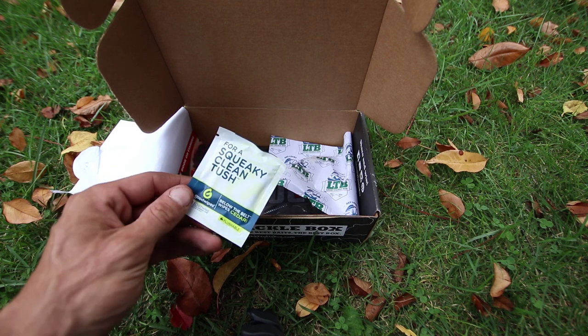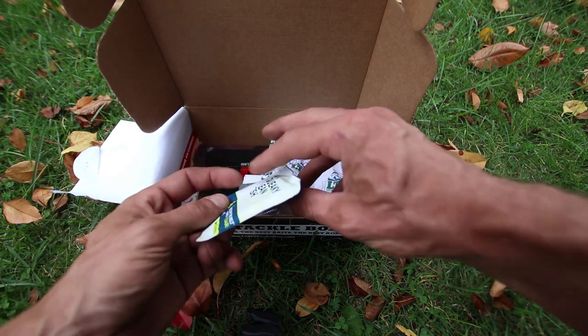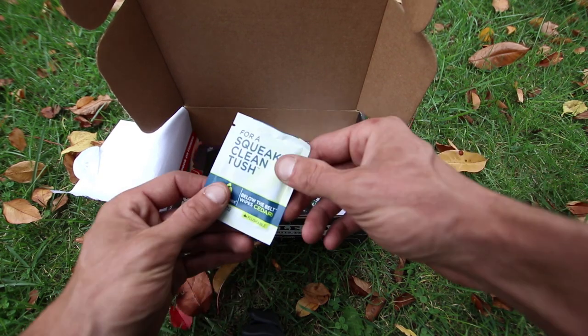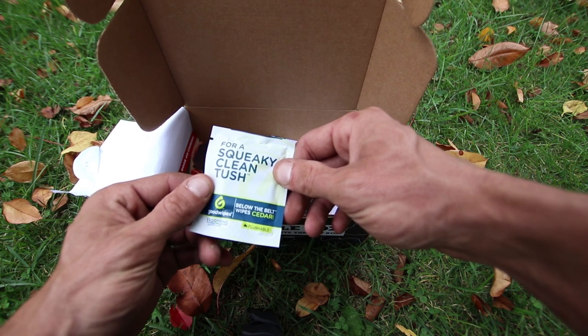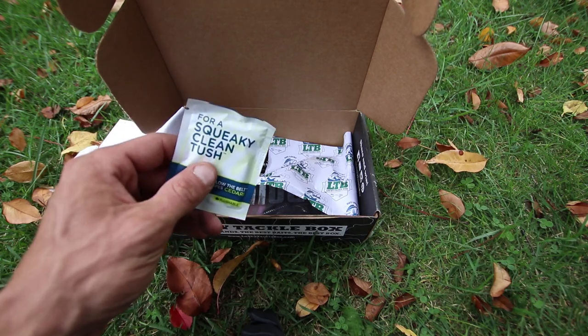And for a squeaky clean tush - which is the good wipes that I talked about on the card at the beginning - sewer and septic safe, one soothing hypoallergenic wipe, below the belt wipe.